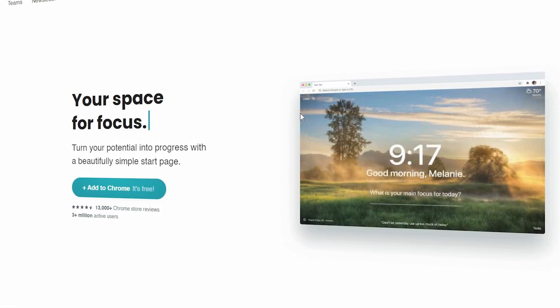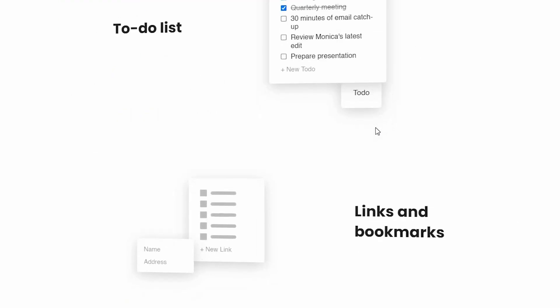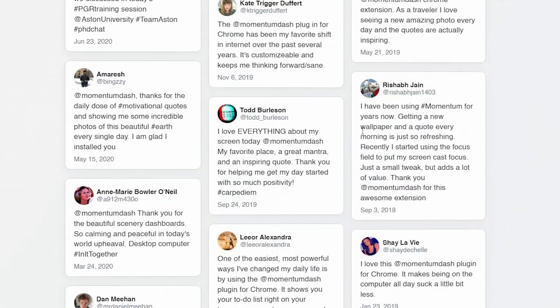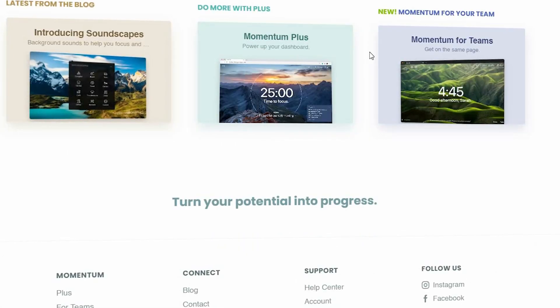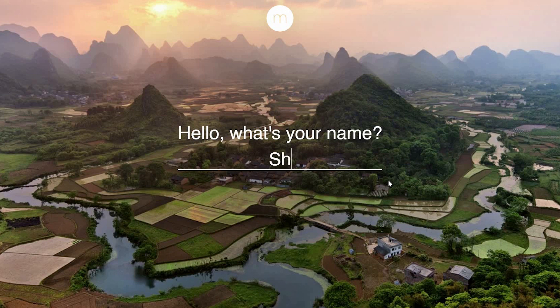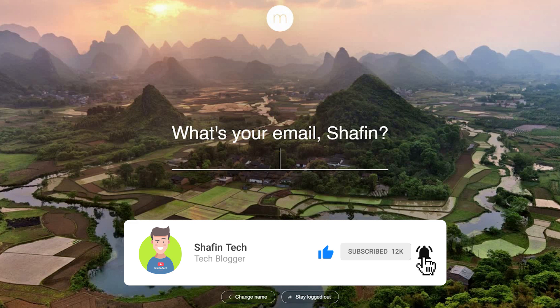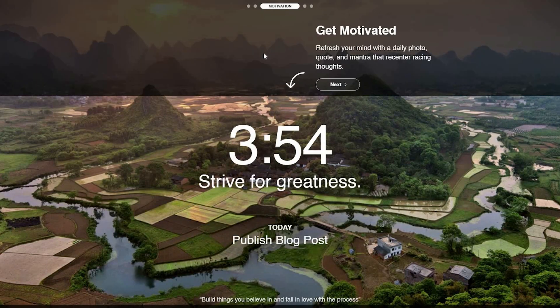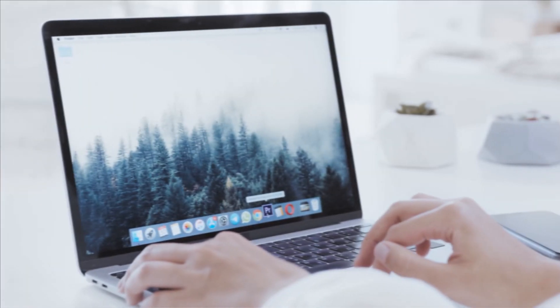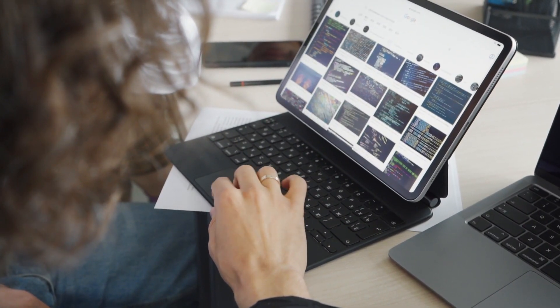Number five extension is Momentum. As we work and browse the internet, it's easy to get distracted and lose focus. Momentum is a personal dashboard that replaces your new tab page with a beautiful, customizable dashboard. It displays a daily inspirational quote, a to-do list, a weather forecast, and a countdown timer. It also allows you to add custom widgets such as a calendar or a news feed, making it a versatile extension you can tailor to your specific needs.